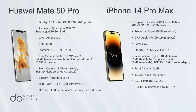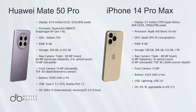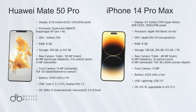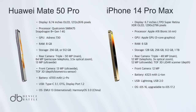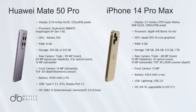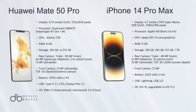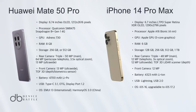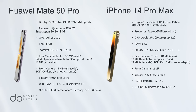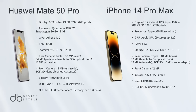Choosing a winner between the Huawei Mate 50 Pro and the iPhone 14 Pro Max is challenging, as both phones excel in different areas. The Mate 50 Pro shines with its high refresh rate display and versatile camera system, making it a great choice for photography enthusiasts and power users. However, the iPhone 14 Pro Max takes the lead with its superior chipset performance, higher resolution display, and robust ecosystem integration, especially for users already invested in Apple's ecosystem.